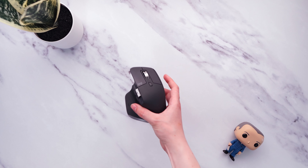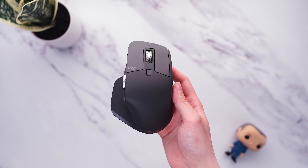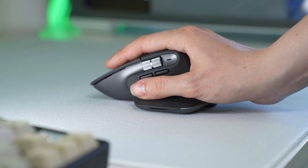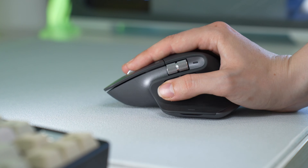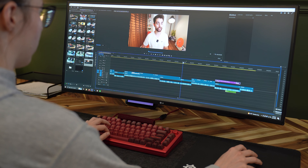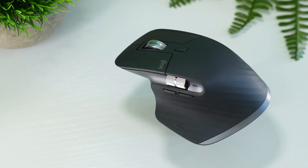The best overall use case for the MX Master 3S is a balance more skewed towards productivity, where 70 to 80% of the time you're doing productivity tasks and then maybe 20 to 30% of the time you're gaming. This is also a mouse so good that you might even consider getting a very small, lightweight gaming mouse and then getting this strictly for productivity.